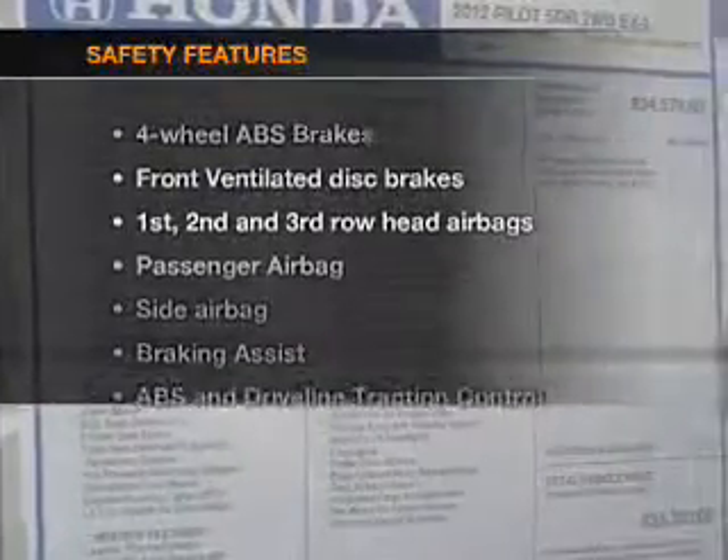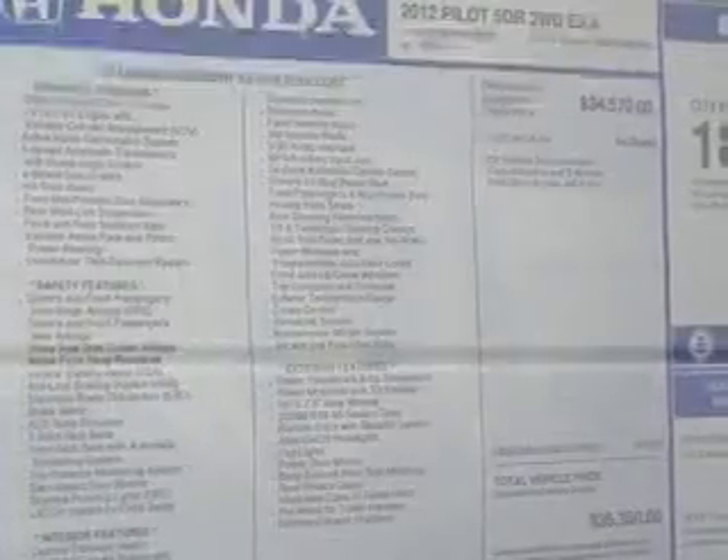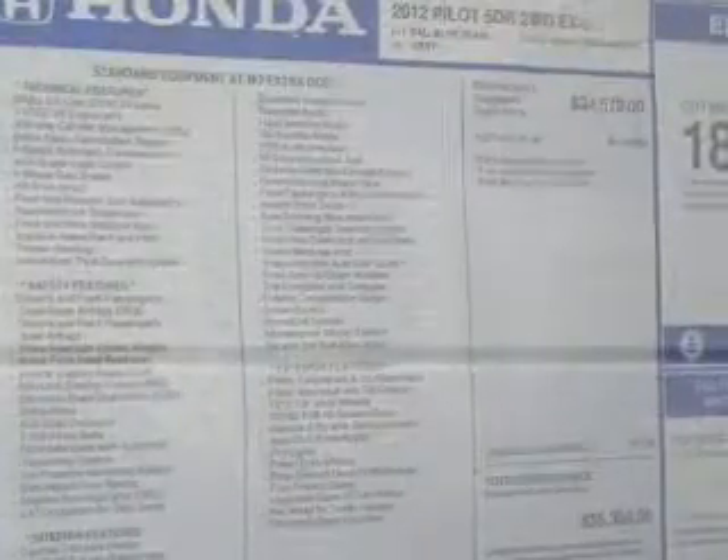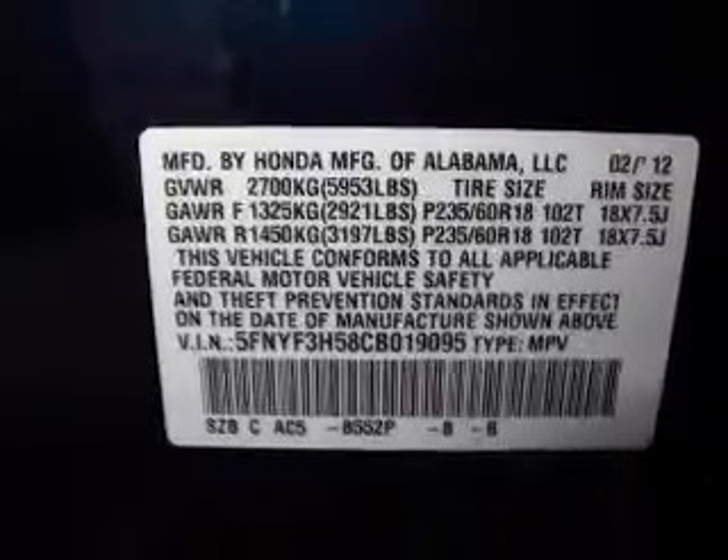If safety is a high priority, rest assured knowing that these top safety components are included: front ventilated disc brakes, passenger airbag, side airbag, curtain head airbags, stability control,